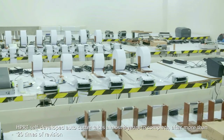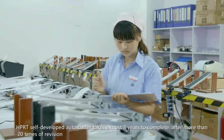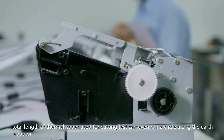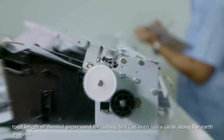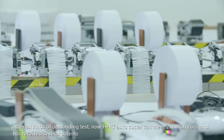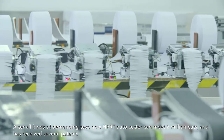HPRT's self-developed auto-cutter took almost 8 years to complete, after more than 20 revisions. The total length of thermal paper used for cutting tests could even run a circle along the Earth's equator. After all kinds of demanding tests, HPRT's auto-cutter can now meet 2 million cuts and has received several patents.